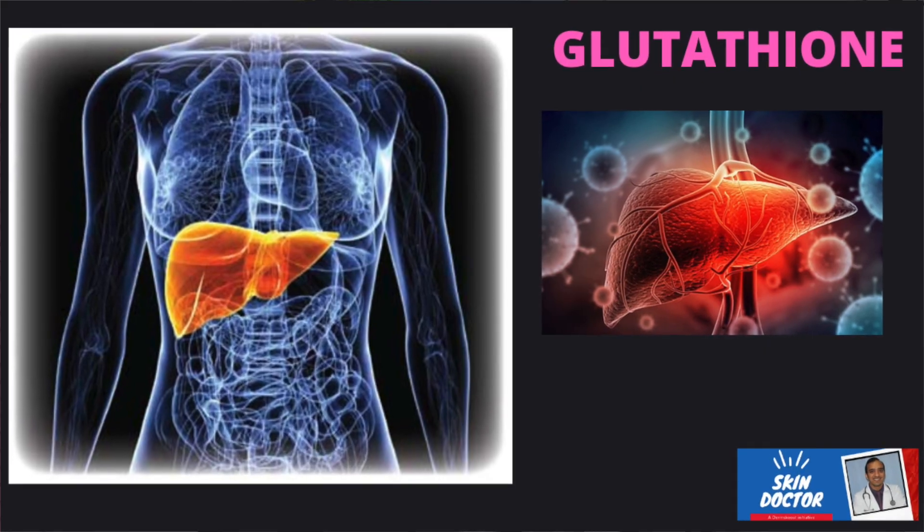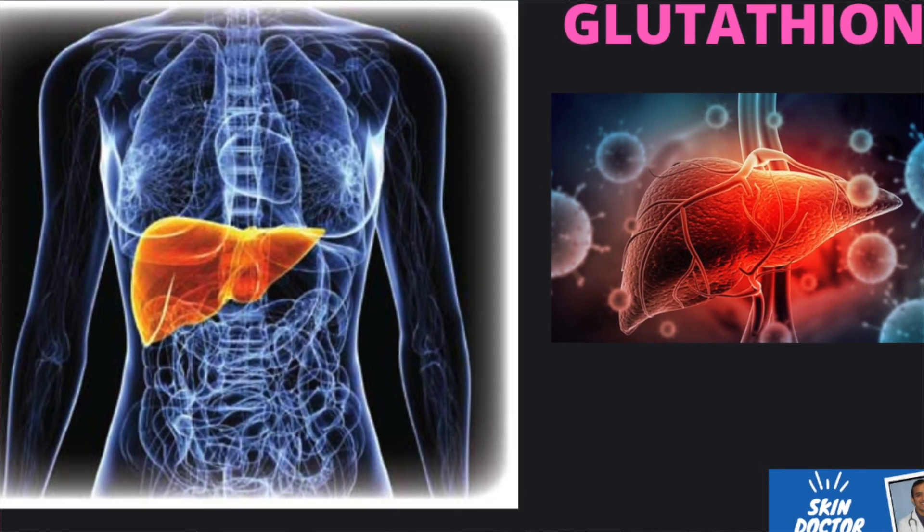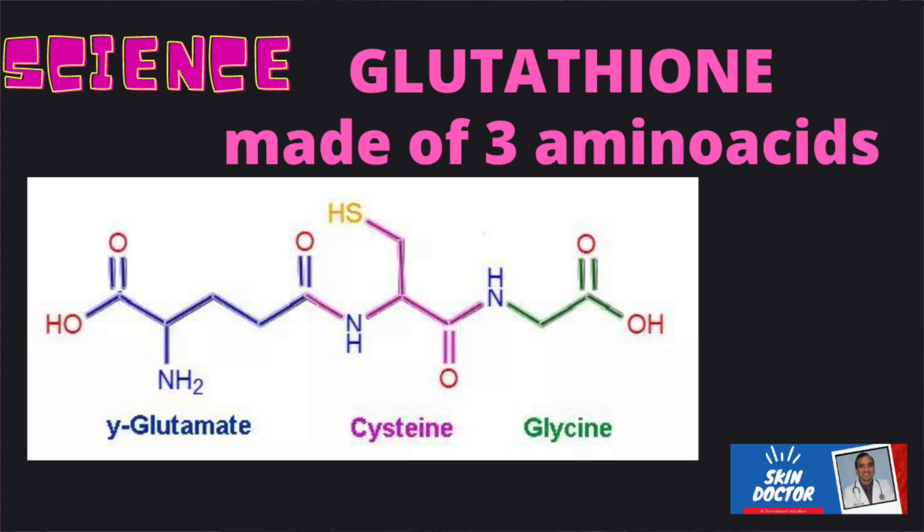The human body naturally produces Glutathione in the liver cells. Glutathione is synthesized from three amino acids: cysteine, glycine, and glutamic acid. This intricate process involves several enzymatic reactions, ensuring a steady supply of this essential molecule.